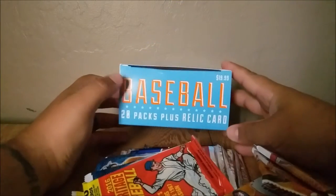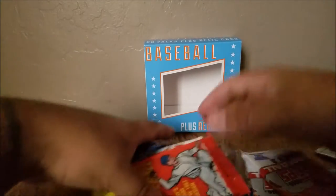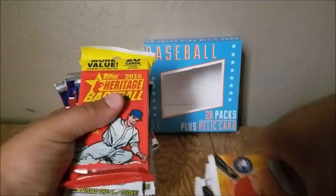Remember, those card cubes were $9.99 — this was $19.99. But it definitely looks to be, you know, a little more updated cards. There were a lot of old cards in those card cubes.